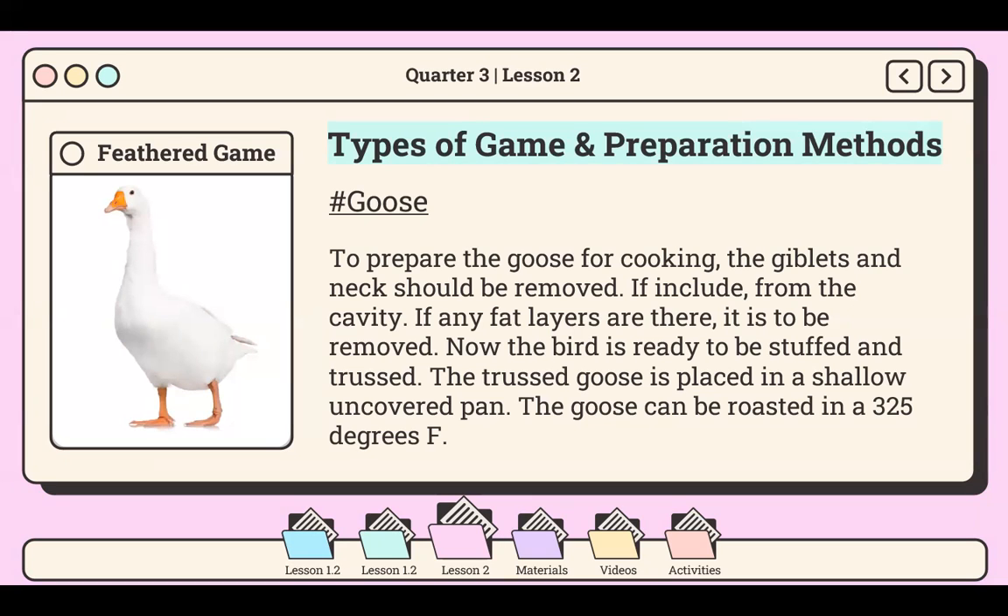In terms of preparation, to prepare the goose for cooking, the giblets and neck should be removed from the cavity, and any fat layers should be removed as well. Now the bird is ready to be stuffed and trussed. The trussed goose is placed in a shallow uncovered pan and can be roasted at 325 degrees Fahrenheit in a standard oven. During roasting, the fat should be removed from the pan periodically to keep the fat color light and not too brown. To test for doneness, the drumstick is turned up and down. The first step when preparing a frozen goose is to thaw it under refrigeration.